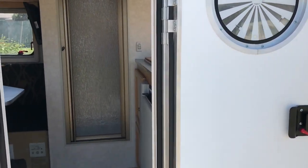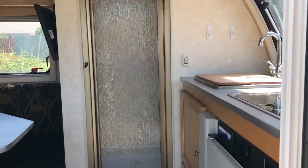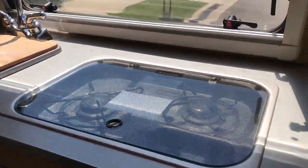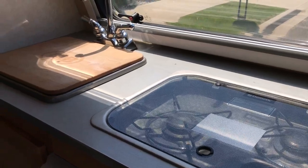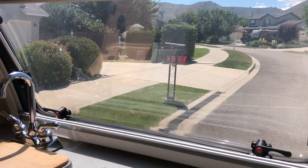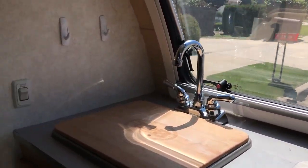Here's a T&B trailer. Two-burner stove, a sink, the front window opens up, double pane — double pane windows all the way around.